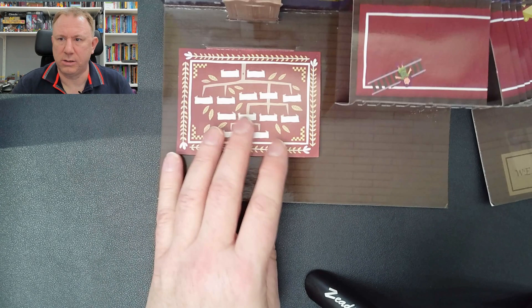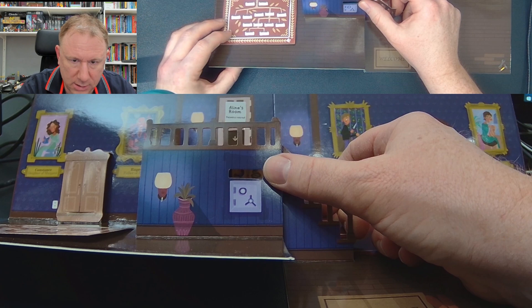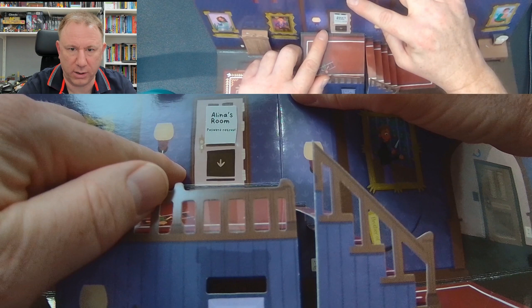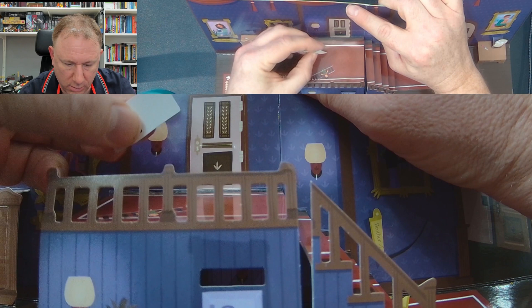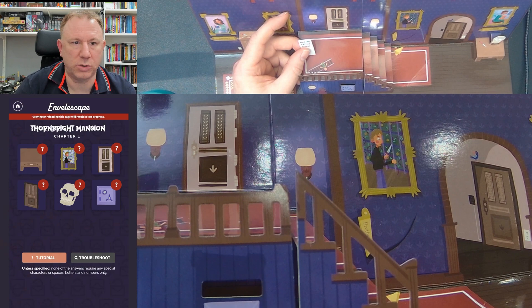Here we have a letterbox — you can actually see through it. There's a snake on the right and something on the left. At the top it says 'Alina's room, password required.' There's an arrow pointing down. And this piece moves — it comes out and says 'hint: my favourite animal.' So the password for that room is her favourite animal.